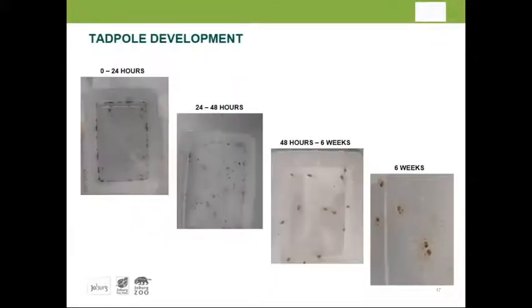Zero to one day is classified as tadpoles. At 24 to 48 hours they change color to more beige, and from 48 hours to six weeks they are developing tadpoles with a completely different color. They start swimming on their sides and even upside down. As the legs develop, the fecal matter will be curled in the beginning phases and become more straight as the tadpoles grow older.